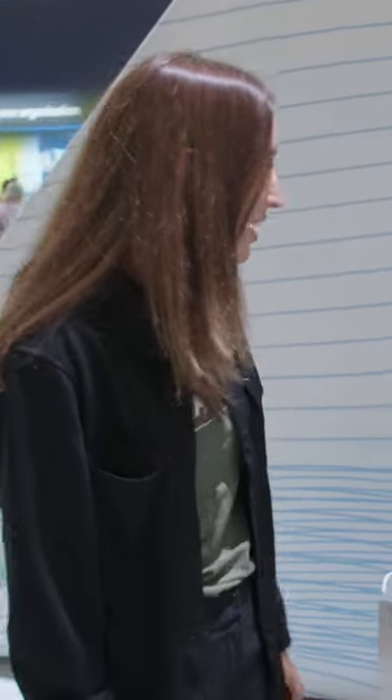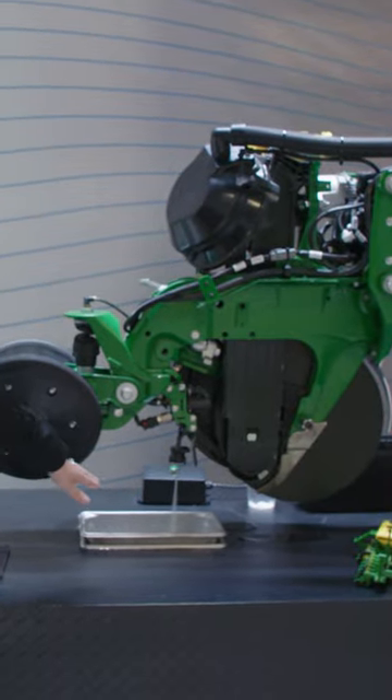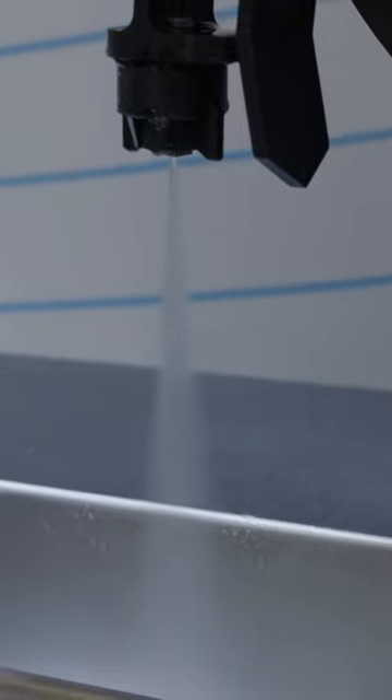This is our Xact Shot technology that we're showcasing here at CES. Currently you're seeing our XactiMerge planter exactly how it plants today at about 30 seeds per second, 10 miles an hour, and how we traditionally apply fertilizer when we're planting is in a steady stream.